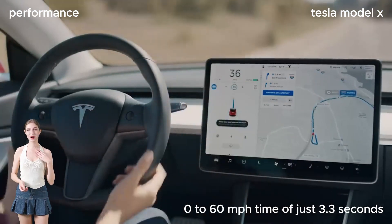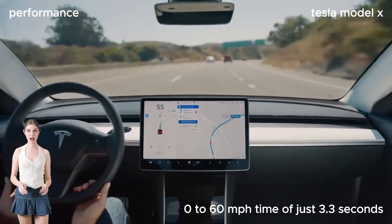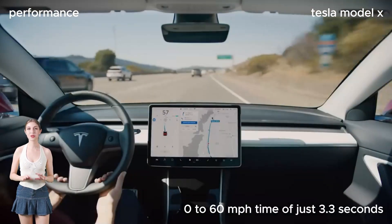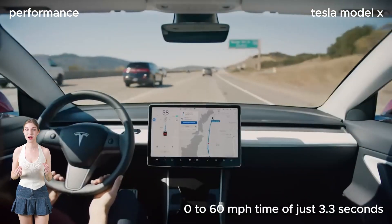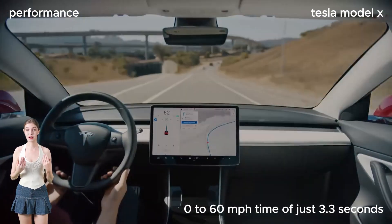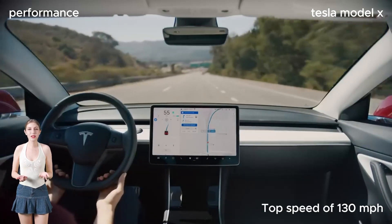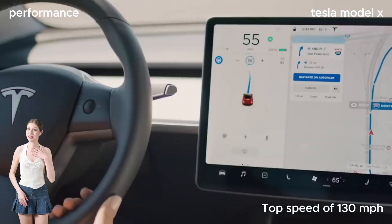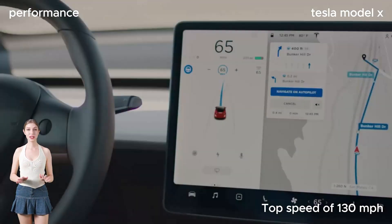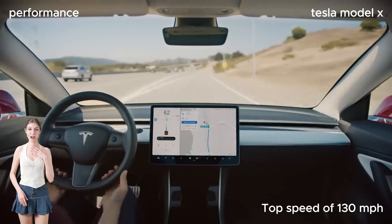Now, let's talk performance. The Tesla Model X doesn't just excel in power — it's a speed demon too. With a 0-60 mph time of just 3.3 seconds and a top speed of 130 mph, this SUV will leave you breathless. Its low center of gravity and all-wheel drive system ensure a smooth and exhilarating ride every time.